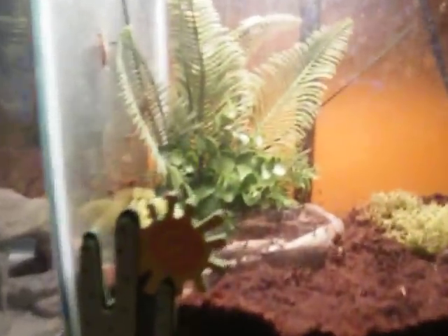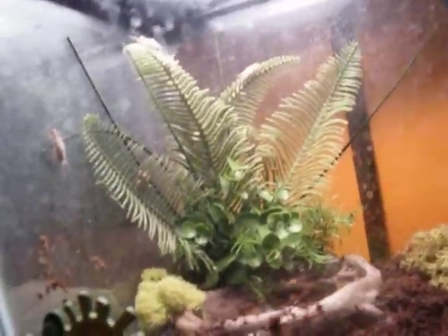I changed the water dish. Tinkerbell, my Pixie Frog — I put some plants in the corner, all fake.